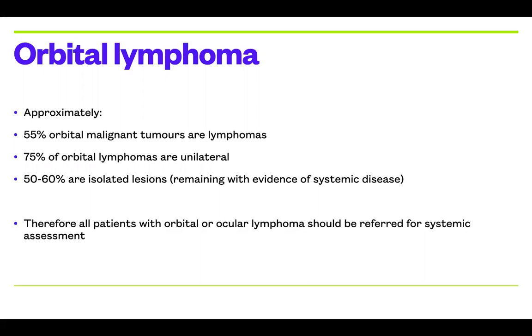If up to half of patients could actually have non-diagnosed systemic disease, it is important that all patients you diagnose with orbital or ocular lymphoma are referred for an oncology opinion to ensure that they have no systemic findings.